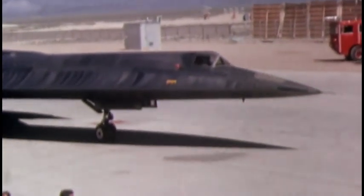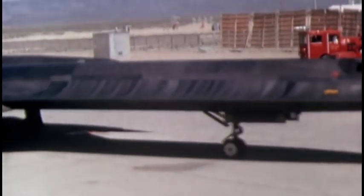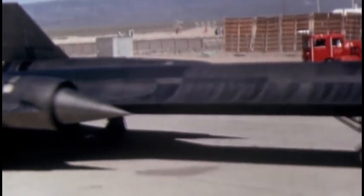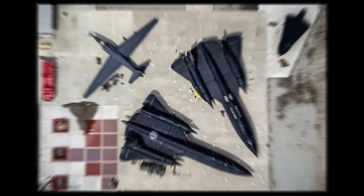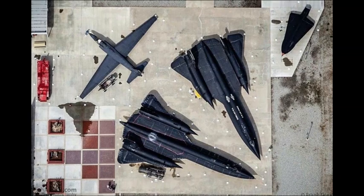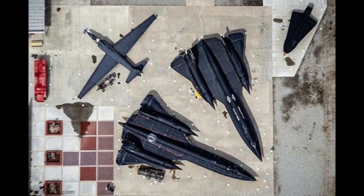And remember, the A-12 Oxcart was the pioneer of stealth, marking the beginning of an era. These aircraft are the stuff of aviation dreams, each with its unique story and significance. Whether you're a history buff or an aviation enthusiast, the A-12 Oxcart and SR-71 Blackbird will forever remain iconic in the world of supersonic reconnaissance.